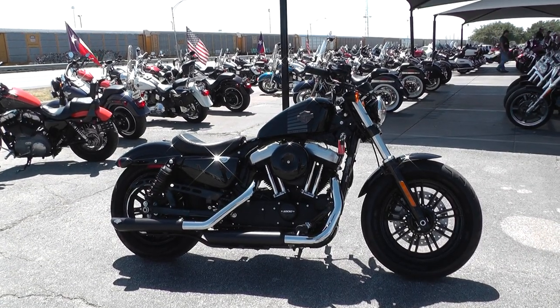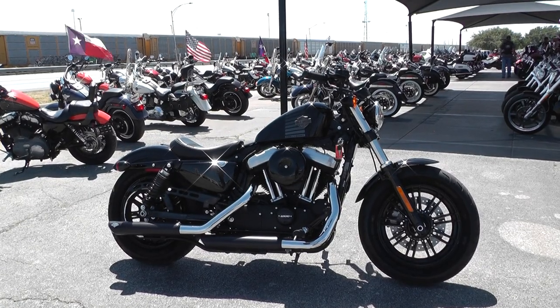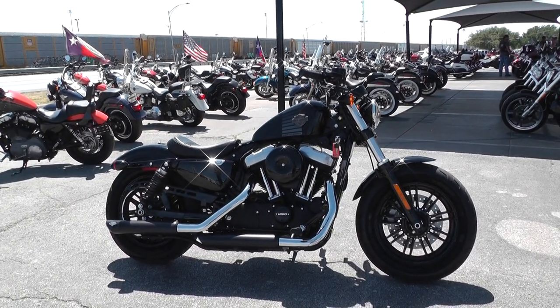This will be real easy to get this one to you. This is Nick with American Motorcycle Trading Company in Arlington, Texas. The freedom to choose.